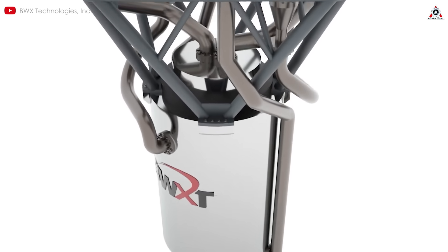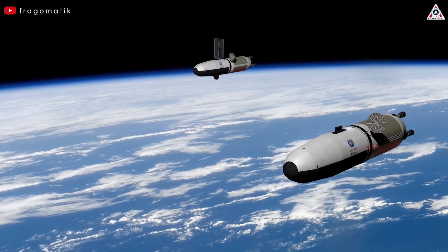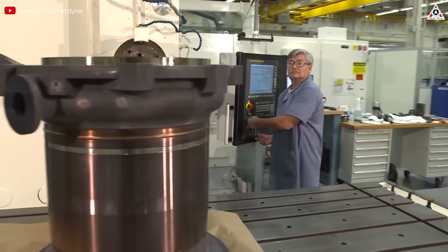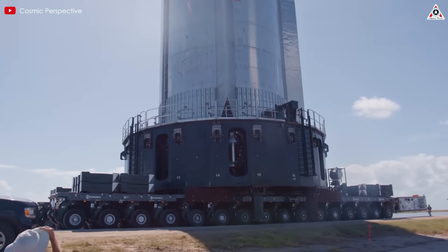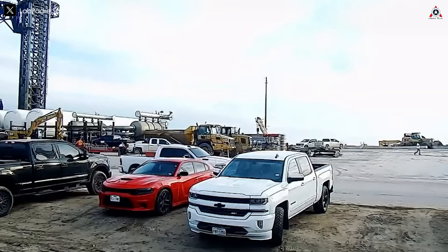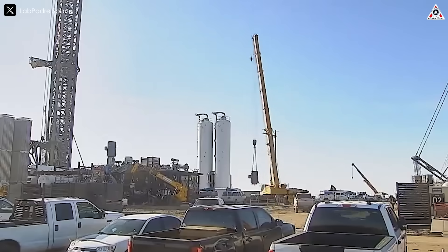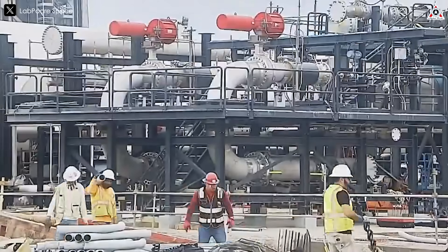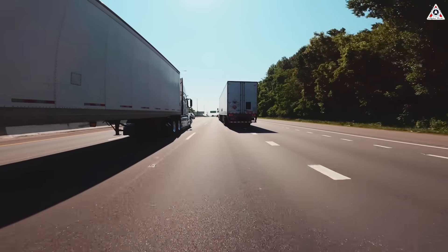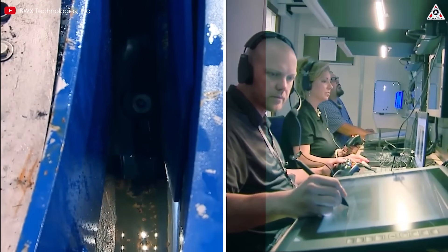The real magic of a nuclear engine lies in its incredible efficiency. These engines deliver a specific impulse of around 850 to 900 seconds — nearly double the best chemical rockets like SpaceX's Raptor, which peaks at about 380 seconds in a vacuum. To put it simply, Raptor engines are powerful but burn a lot of fuel, much like a truck that only gets 10 miles per gallon, meaning Starship needs large fuel tanks, taking up valuable space and requiring more refueling. By contrast, NASA's NTP is more efficient — like a car getting 25 miles per gallon — using less fuel, freeing up room for other equipment or cargo, and reaching destinations like Mars much faster.